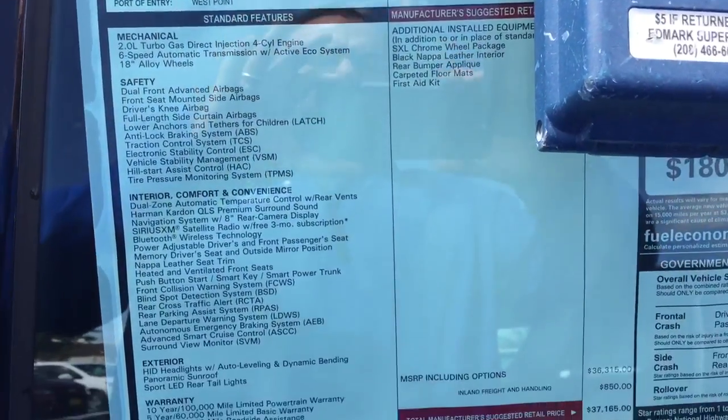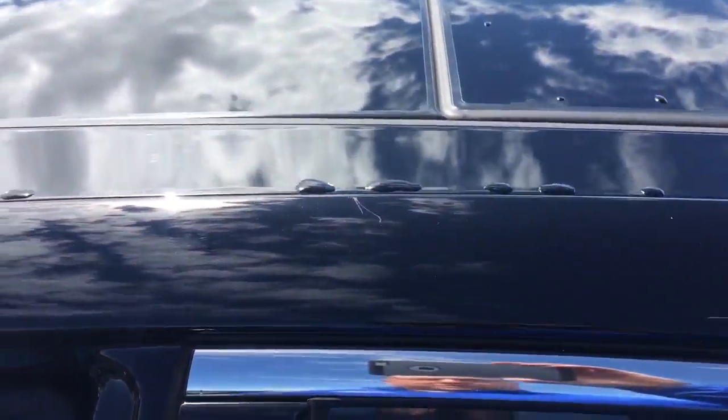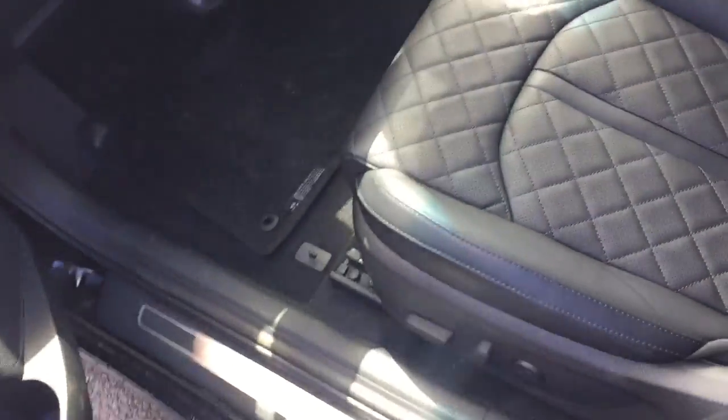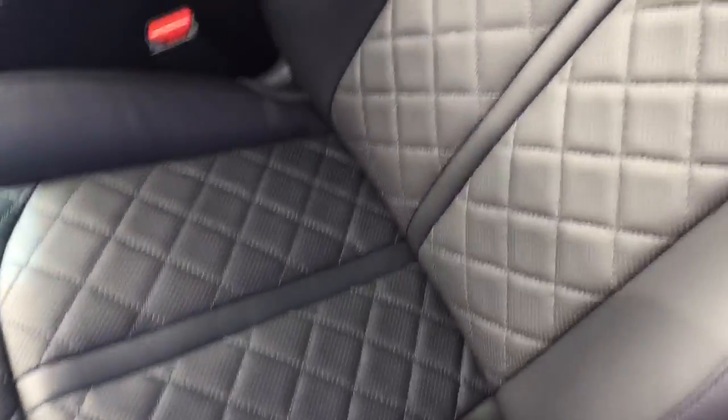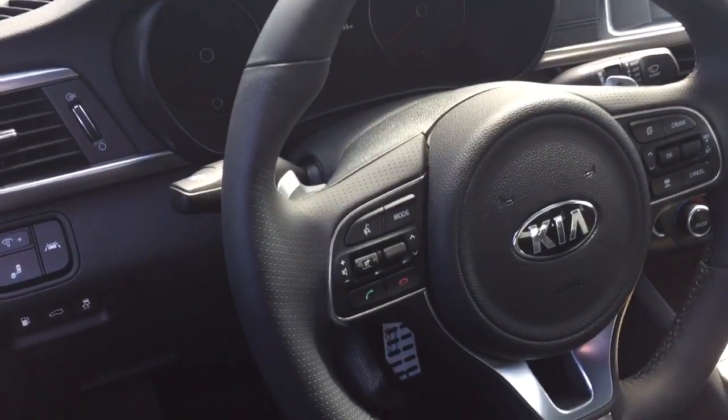A quick look here at the window sticker. It's got the nice panoramic sunroof in there. Let me take a look at the interior — you can see it's got that nice leather interior with that nice pattern on there. Of course, you're going to have all your Bluetooth capabilities.